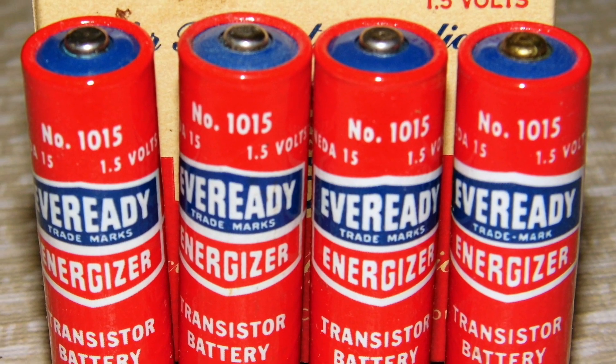Whether it's an old AA battery, a lithium-ion battery in your phone, or a really big lithium-ion battery in your Tesla, it produces enough power to run a device through a chemical reaction. Let's talk in broad terms about how a lithium-ion battery in particular works and how it produces power.